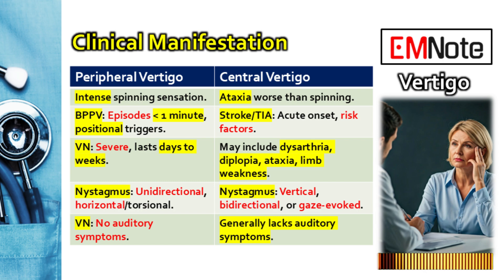What are the immediate red flags that scream central cause, potentially life-threatening? Central vertigo usually doesn't happen alone. You need to look for any accompanying neurological deficits: new onset slurred speech — dysarthria — diplopia or double vision, difficulty swallowing — dysphagia — or any noticeable limb weakness, or significant problems with walking, ataxia. Any of those, you have to assume it's central until proven otherwise.